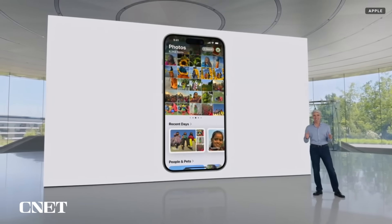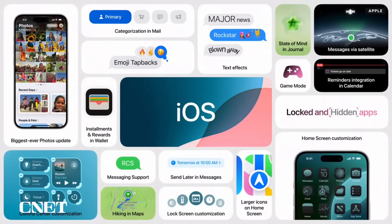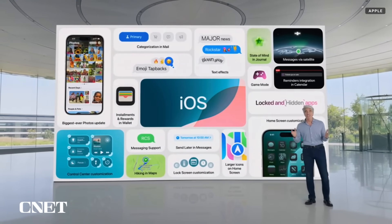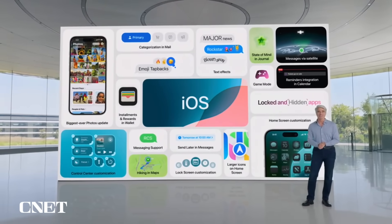That's iOS 18, a big release that brings deeper customization to iPhone, new ways to stay connected in Messages and Mail, enhancements to privacy, and the biggest Photos redesign ever, making it even easier to relive those special moments. And so much more, including an option for larger icons on the home screen, RCS messaging support, and reminders integration in Calendar.